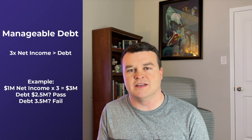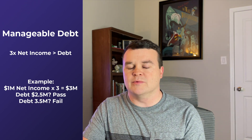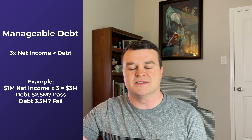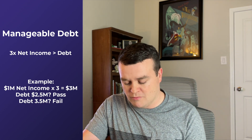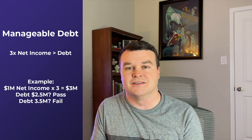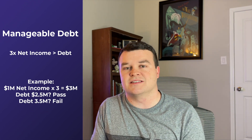Rule two is the ability to pay down debts in a manageable way. Since that's not well defined in the book, I applied the same rule used when buying a house: don't take on a mortgage more than three times your annual income. So if a company has $300 million in debt, they should have $100 million in net income. If a company can pay off all its debt within three years from net income — or has no debt at all — that's a pass.